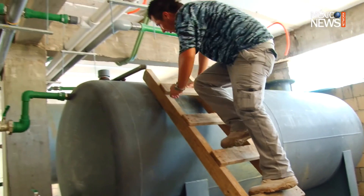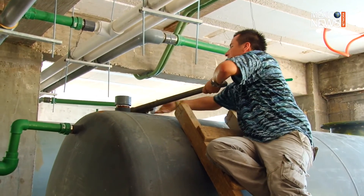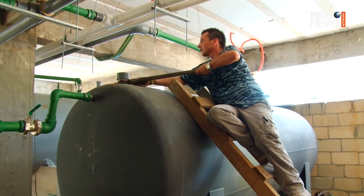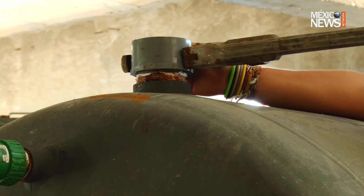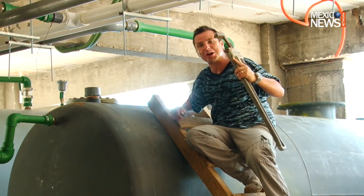So here we are preparing all these immense tanks to distribute tap water to the palafitos. For big tanks you require big tools.